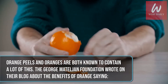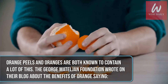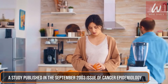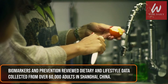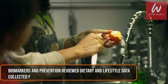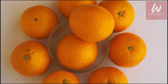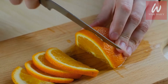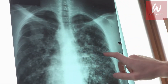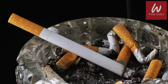Eating foods that contain beta-cryptoxanthin is proven to lower your chances of lung cancer significantly, and orange peels and oranges are both known to contain a lot of this. A study published in the September 2003 issue of Cancer Epidemiology, Biomarkers and Prevention reviewed dietary and lifestyle data from over 60,000 adults in Shanghai, China. Those eating the most cryptoxanthin-rich foods showed a 27% reduction in lung cancer risk, and current smokers in that group had a 37% lower risk compared to smokers who ate the least of these foods.